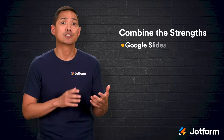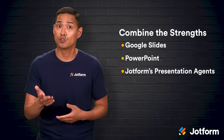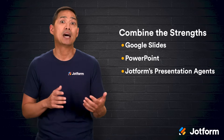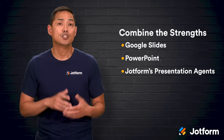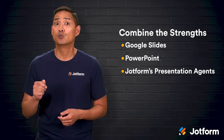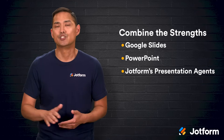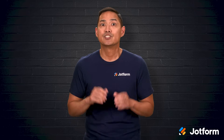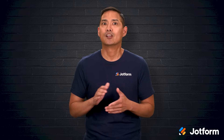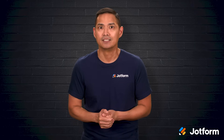When you combine the strengths of Google Slides and PowerPoint with the innovative features of JotForm's presentation agent, you get a solution that's modern, interactive, and built for today's audiences. You can share presentations anytime, keep viewers actively involved, and even integrate them directly into your workflow. So while the debate between Google Slides and PowerPoint will probably continue, there's now a third option — JotForm's presentation agent — that offers something completely different, and it might just be the future of how we present ideas.